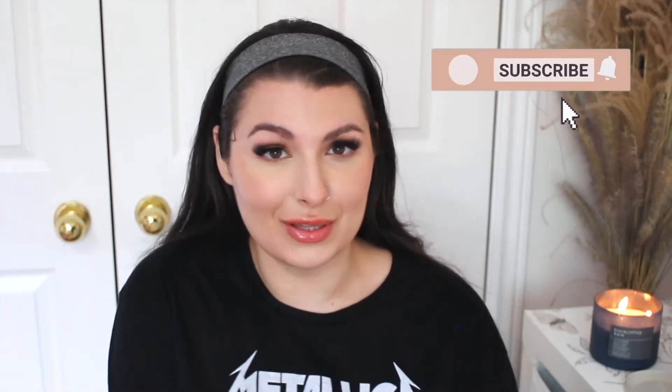Before we begin, I would love if you could subscribe to the channel, join this little family, become one of my besties, and join in the fun of all the craziness that is this channel. Anyways, let's get started.